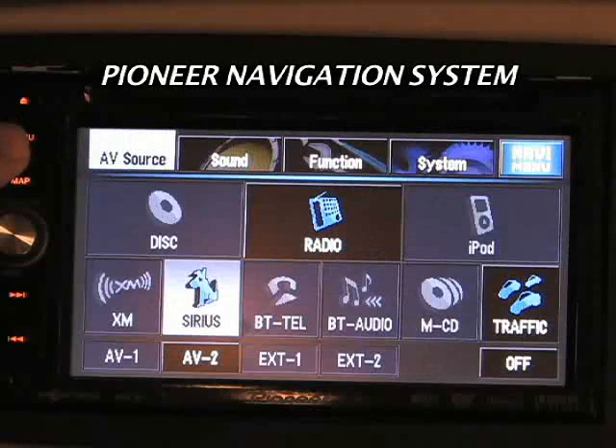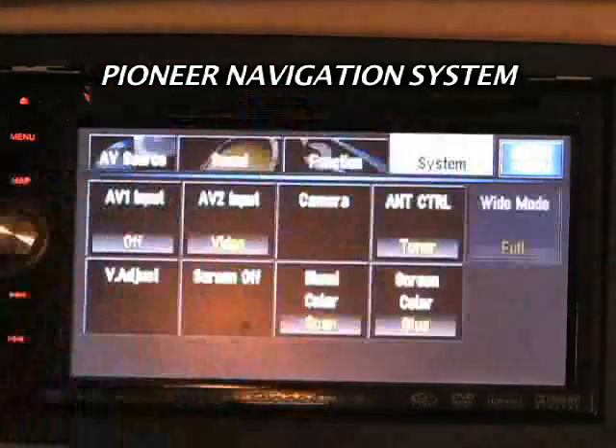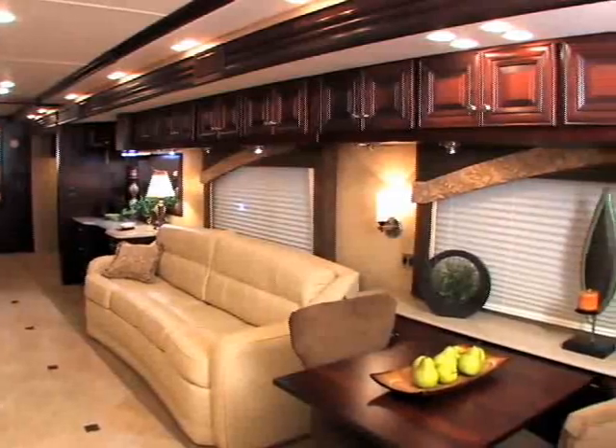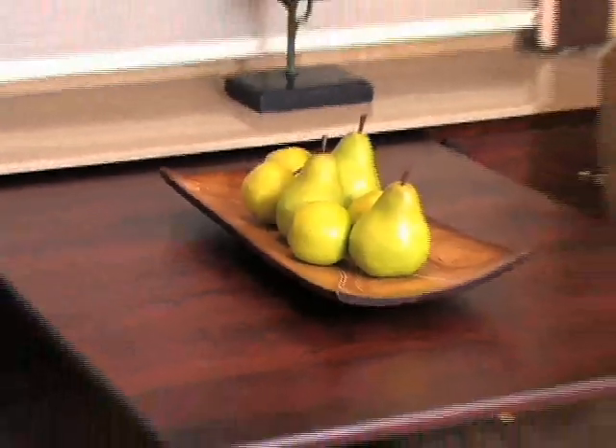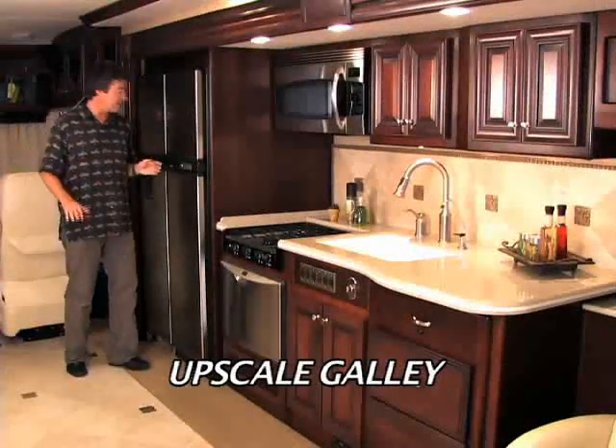There's a Pioneer multimedia navigation system that supplies a ton of data and entertainment. The rich hardwood cabinetry and ceramic tile flooring set on the diagonal give the Revolution LE interior a distinctive style that's carried over to the dinette — it looks like a private table at your favorite bistro.